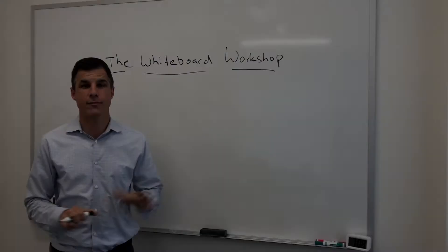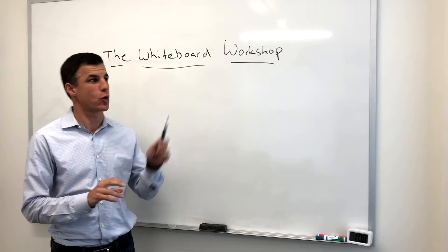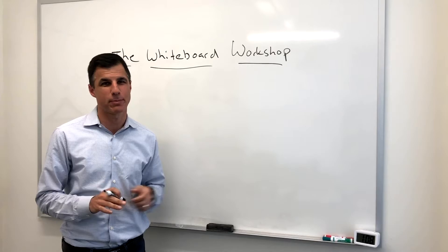Hey everybody, it's Ken Davenport here. Welcome to a new series that I'm starting today called the Whiteboard Workshop. If you follow me on Instagram, you know I love me a whiteboard. This is in my office right now — take a quick look around. This is my office and this is the whiteboard in my office.